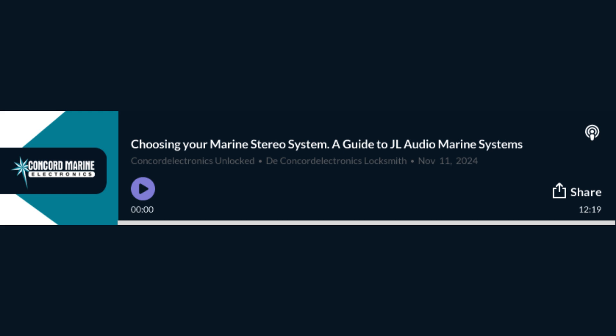I'm really starting to see why so many boat owners trust Concord Marine Electronics with their JL Audio installations. They have that perfect balance of technical expertise, product knowledge, and customer focus. They understand that it's not just about installing a sound system — it's about enhancing your entire boating experience. So why should someone even invest in a high-quality marine audio system in the first place?